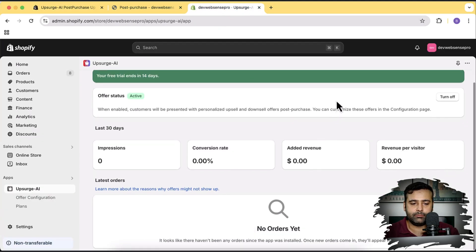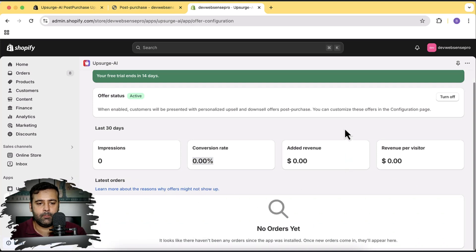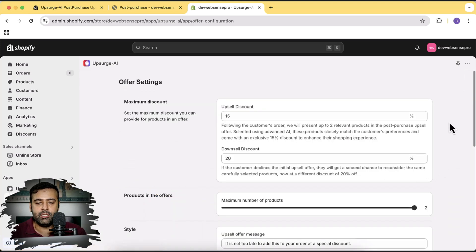Once the app is installed, you'll have a dashboard showing the number of impressions on your post-purchase upsell offer, the conversion rate, and the added revenue from using this app. If you're already getting some sales, try this app for 14 days — if you see improvement in conversions and additional revenue, it's definitely worth installing on your store. Here's the offer configuration page where you can add a percent discount to your upsell offer.